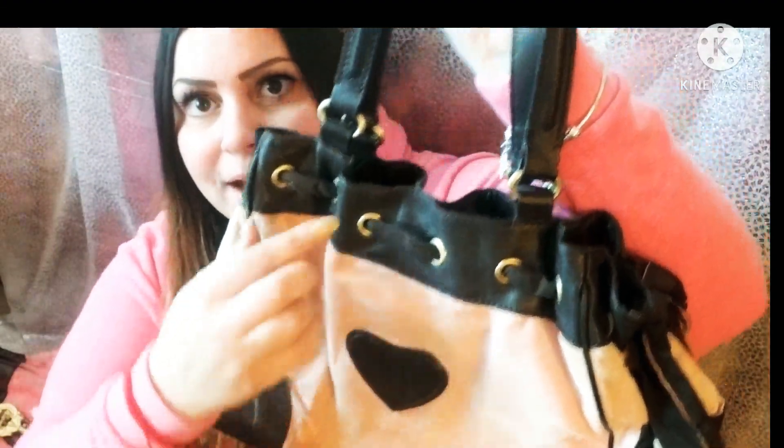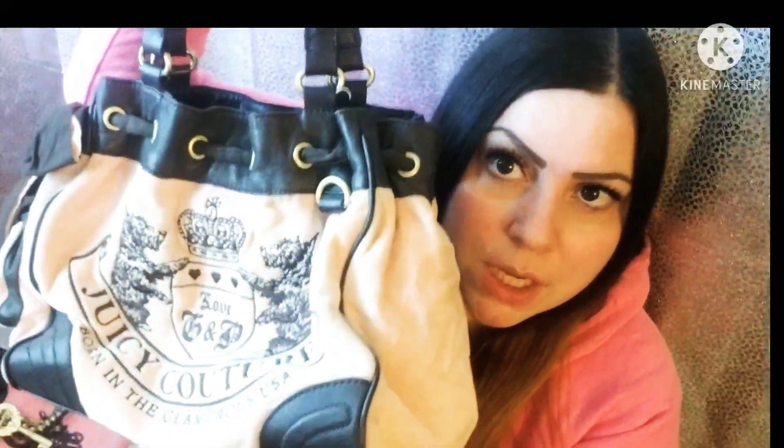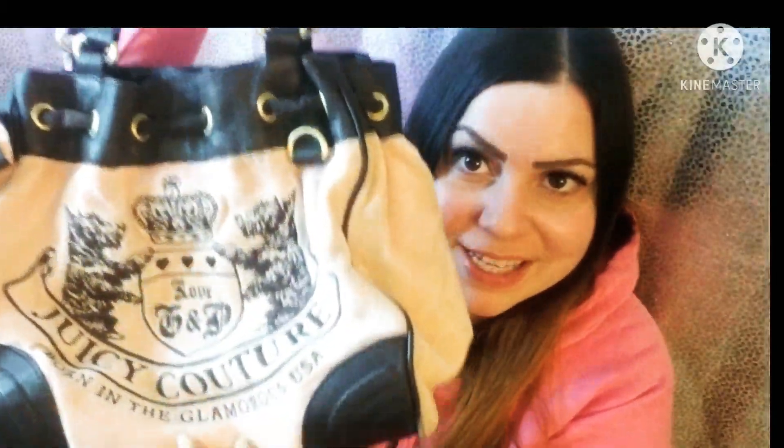It has the J in the back — this is the outside of it. And like I said, it holds a ton of stuff guys. As you can see, this is probably the size of two of my heads. It carries so much. I love these bags.